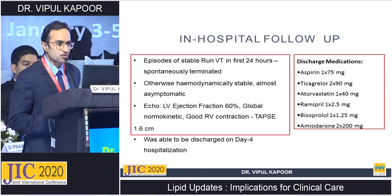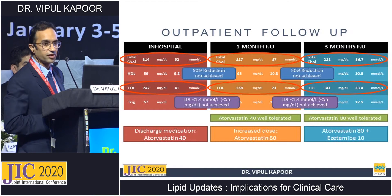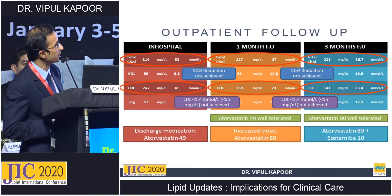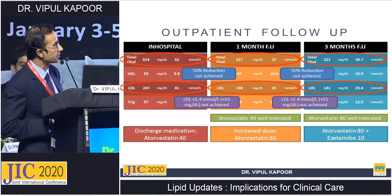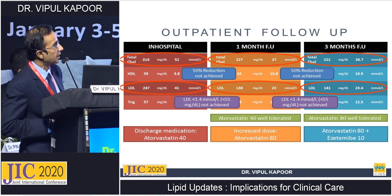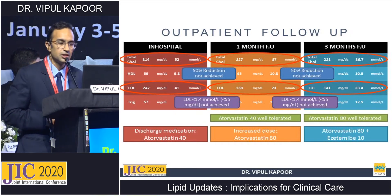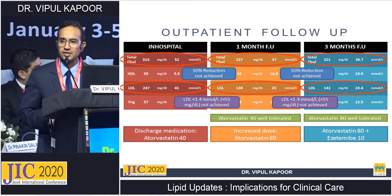The treatment plan appeared fine to most. At one-month outpatient follow-up, a 50% LDL reduction was expected. However, LDL came out to be 138 — the 50% reduction was not achieved with Atorvastatin 40 mg, though it was well tolerated. So Atorvastatin was increased to 80 mg. At three months, the LDL had barely moved and the goal of 55 mg/dL was still not achieved. Ezetimibe 10 mg was therefore added on top of Atorvastatin 80 mg.